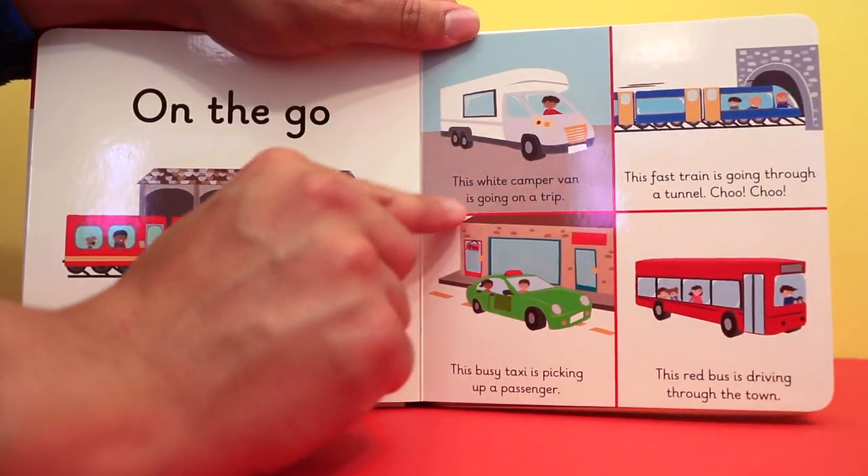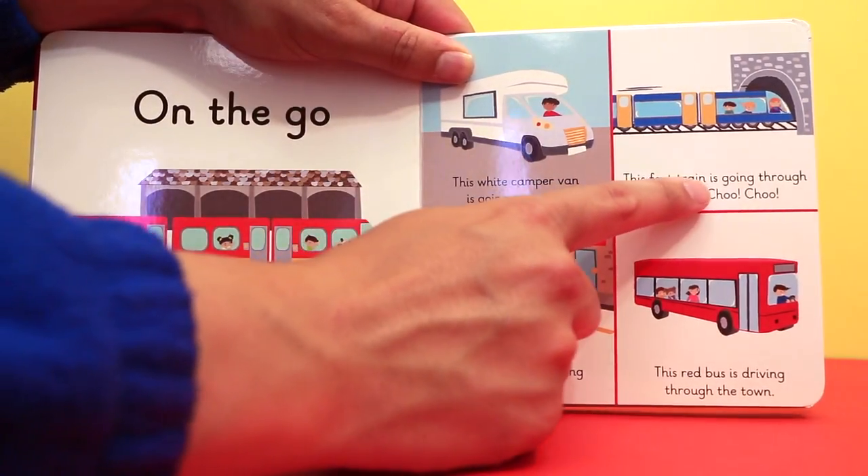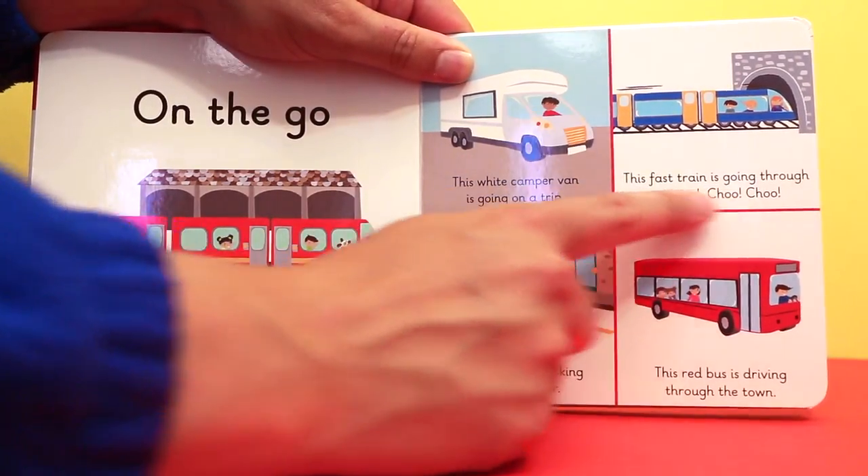This white camper van is going on a trip. This fast train is going through a tunnel. Choo choo!